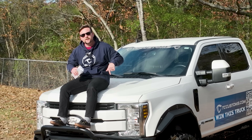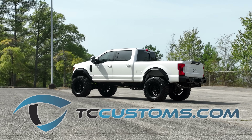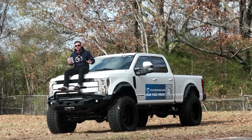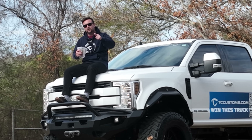Hey guys, before we go any further, I have to let you know — this is the last week to win this Super Duty and $10,000 in cash. Make sure you go to tccustoms.com right now. Every dollar spent gets you a chance to win, and we're running 20 times entries right now, which is our highest multiplier ever. Anything you purchase gets you entered to win.